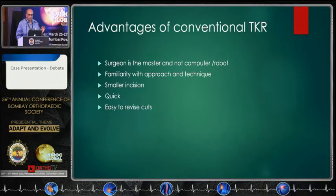In conventional surgery, the surgeon is the master. You are not dependent on a computer or robot to tell you what to do. Most surgeons are quite familiar with the approach and technique and do it very well. The incision is smaller, it is quick, and most surgeons in this gathering will do the surgery quickly. It is also easier to revise the cuts.